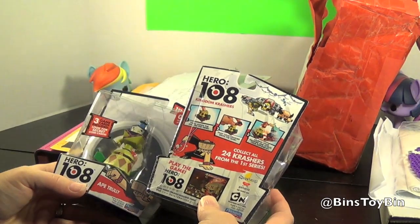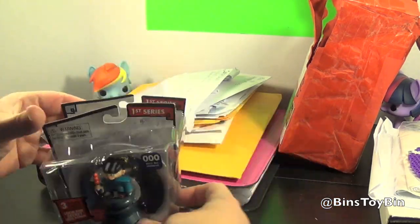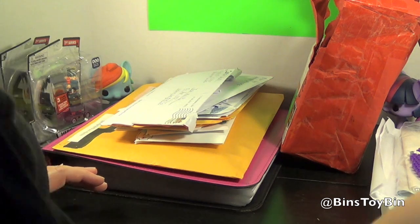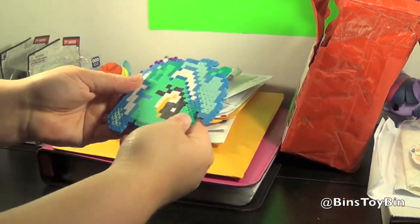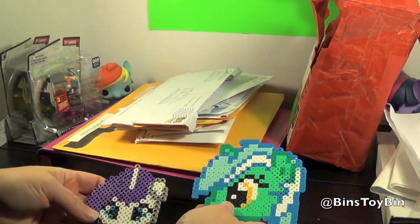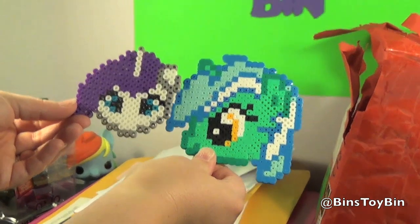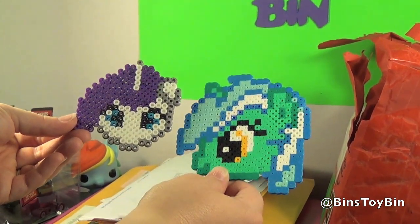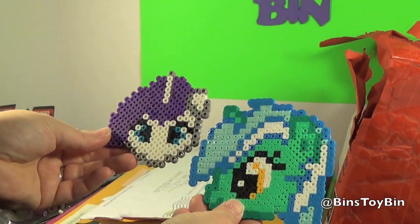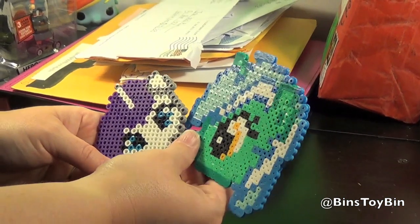We can't wait to open those up. We'll put those aside and add them to our pile of toys to review. And I love these — a girl named Taylor made these for us: perler beads of Lyra and Rarity. Aren't those cool? So crafty! We'll put this right on the refrigerator next to the Rainbow Dash one.